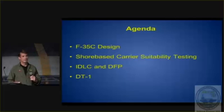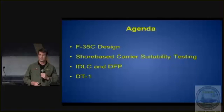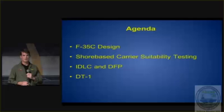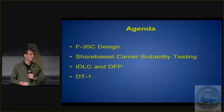Agenda: we're going to talk about the standard F-35 design brief, and then talk about shore-based carrier suitability testing, which occupied most of our life last year. We'll touch briefly on IDLC and DFP — we'll get into that — and then we'll talk about DT-1. Lots of videos. I know it's early in the morning for Tailhook, so we'll try to keep you awake.